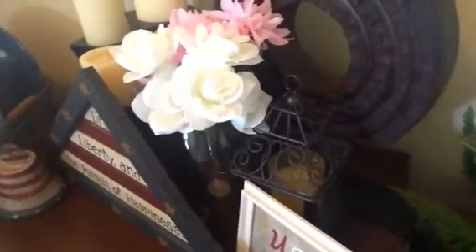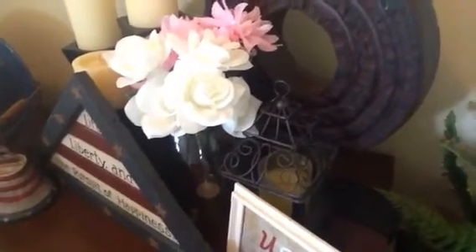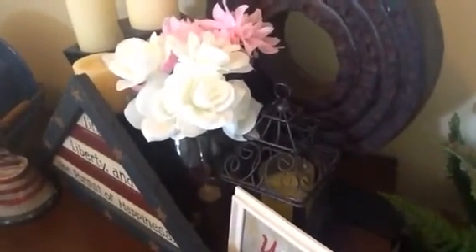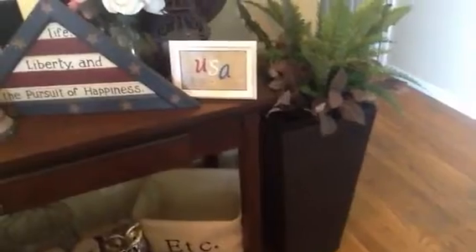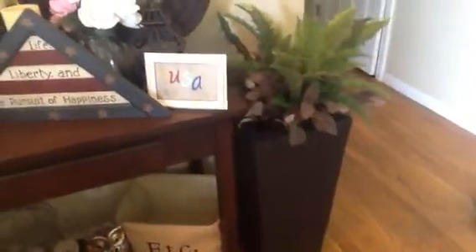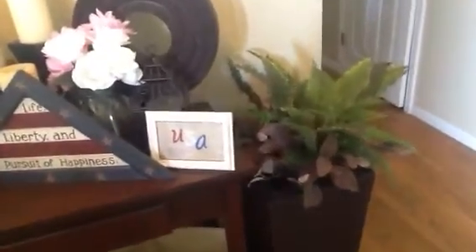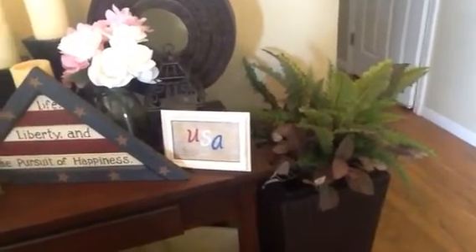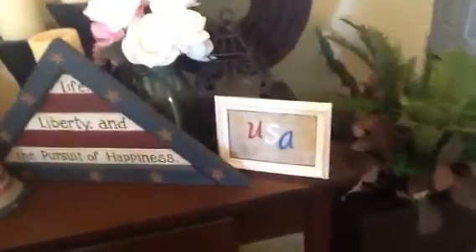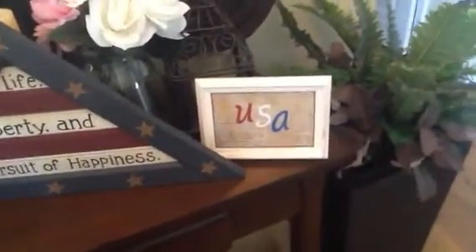You guys have seen the birdcage a couple videos back — I can't remember if it was a quarter or 50 cents, but it was way under a dollar, and it came with the candle that's inside. This big guy stays here all the time — I found him at a yard sale about three years ago. To the corner I have my little plant stand that I purchased a long time ago and it simply just has some fake flowers in it, but they look really real in person — they look really good.